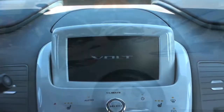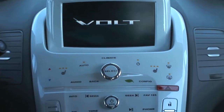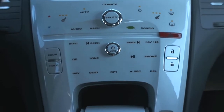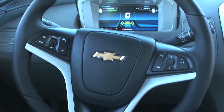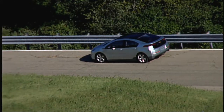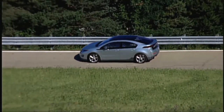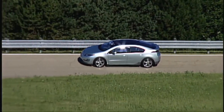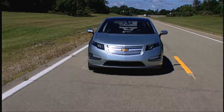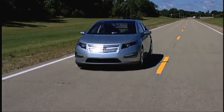The manufacturer's suggested retail price is $41,000, including destination cost, and it comes fully loaded. That's before the tax credit of $7,500, bringing the price down to roughly $33,500. It can also be leased for $350 a month with $2,500 down. When you consider the value of driving electrically without gasoline, the convenience of charging at home, five years of OnStar, and the battery warranty, the Volt has a tremendous value proposition.